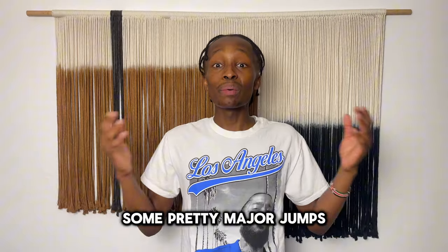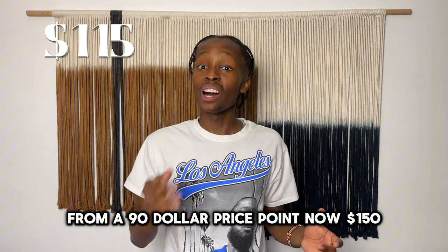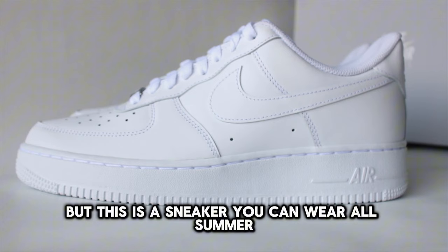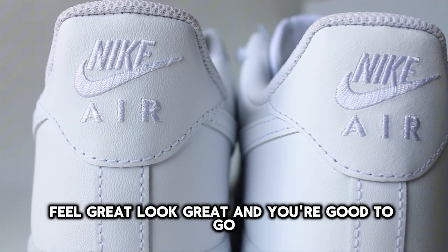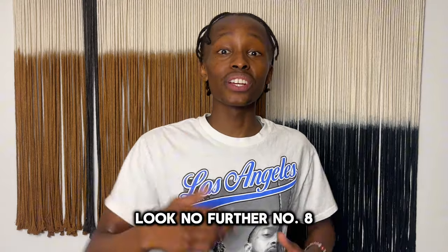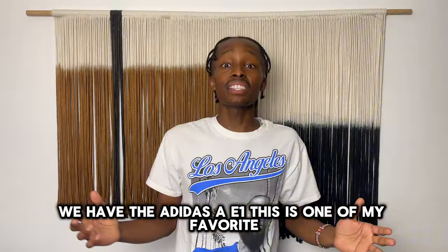Unfortunately, over the last year or so, the Air Force One has gone through some pretty major price jumps — from a $90 price point to now $115. But this is a sneaker you can wear all summer, feel great, look great, and you're good to go. Also, if you're looking for an all-white sneaker, look no further.